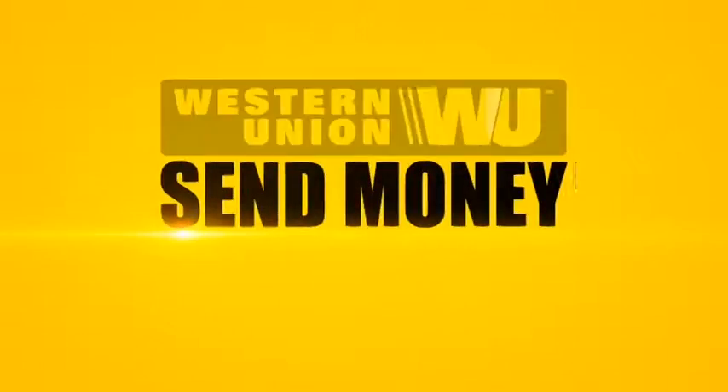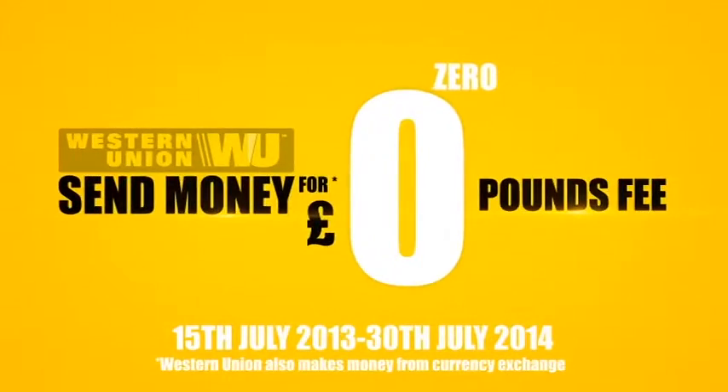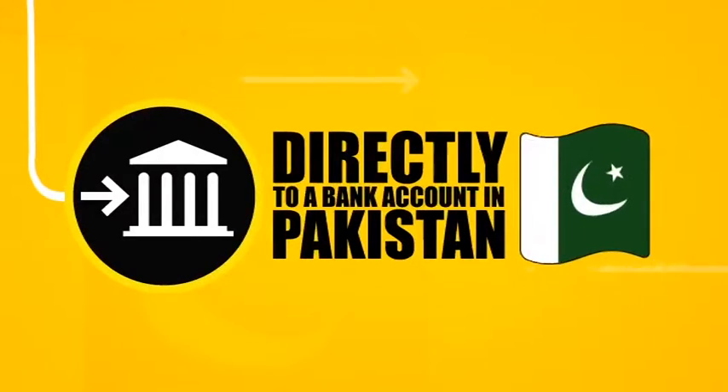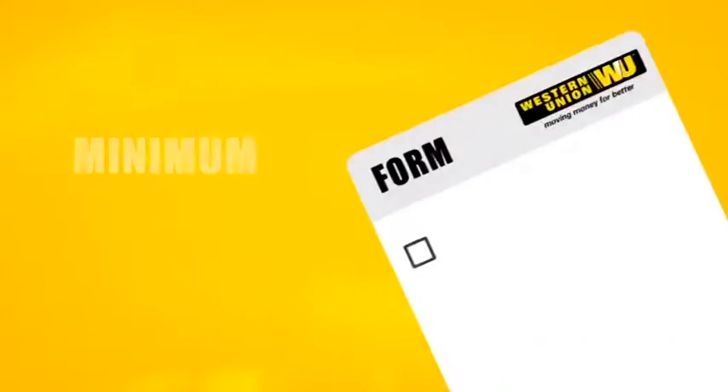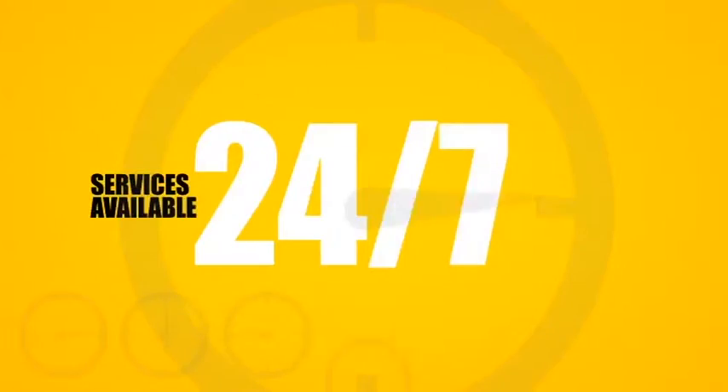Can your bank do this? You can now send money with Western Union at £0 transfer fee directly to a bank account in Pakistan. All you need to do is log on to westernunion.co.uk and fill a simple form. Send your funds using debit or credit card. The service is available 24/7, giving you the convenience and peace of mind.